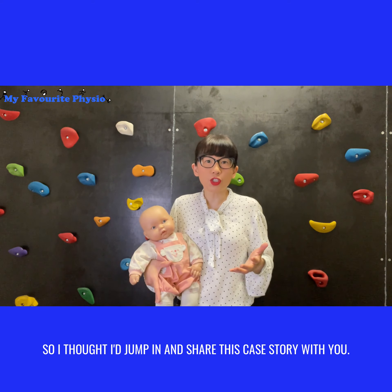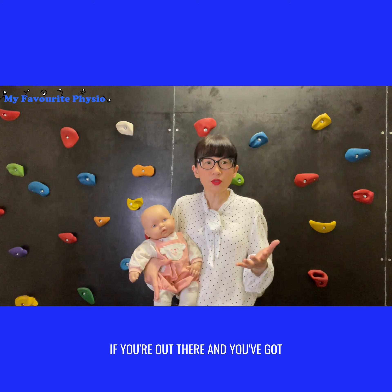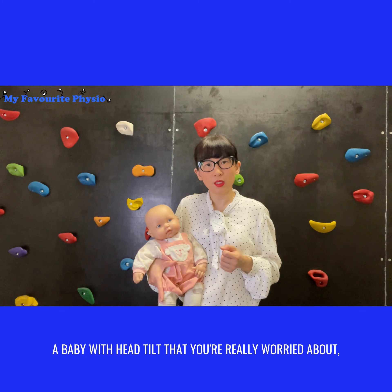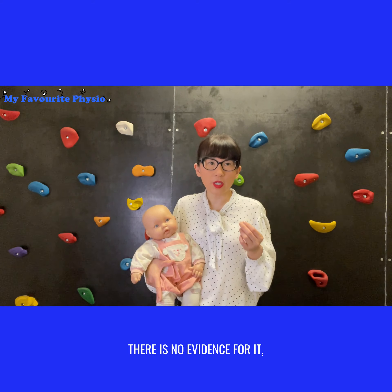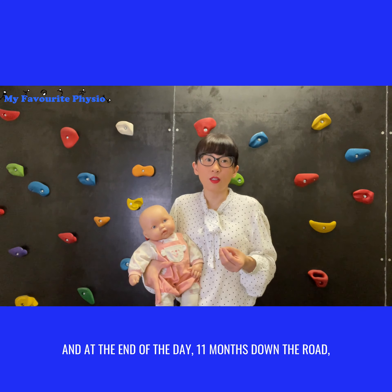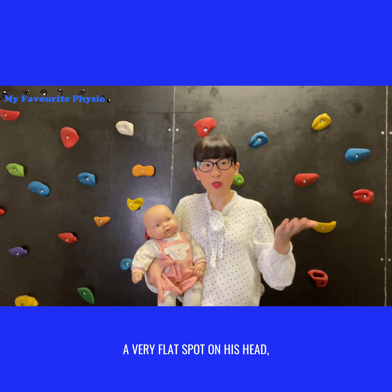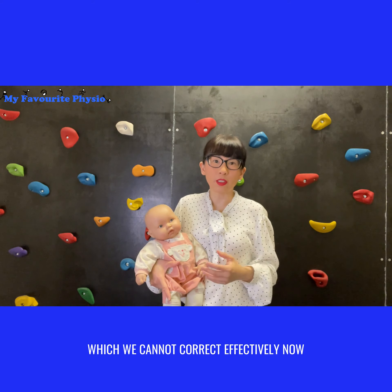I wanted to share this case story: if you have a baby with a head tilt, don't try spinal manipulations. There's no evidence for it, it's extremely distressing, and 11 months down the road this baby still had a head tilt — plus a flat spot on his head that we can no longer correct effectively because he is 12 months old.